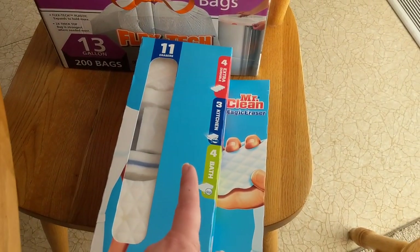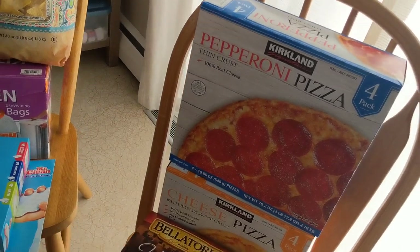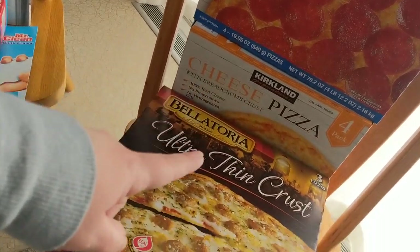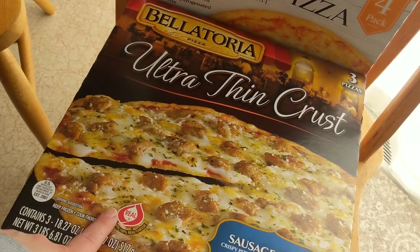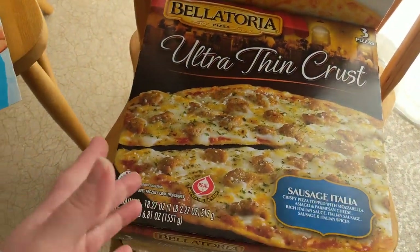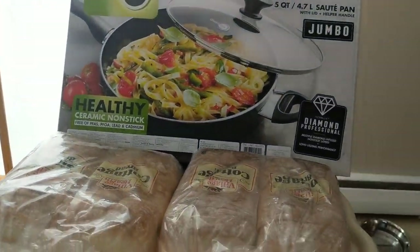My mother-in-law picked up some of the Mr. Clean magic erasers — these are also on special. And then we are hosting my daughter's birthday party, so I got a four-pack of pepperoni pizzas, a pack of cheese pizzas, a three-pack of the Bellatoria sausage Italia pizzas, and then another thing of cheese pizzas. It's mostly just going to be the family — we're not going to do a ton of friends because she's only two.